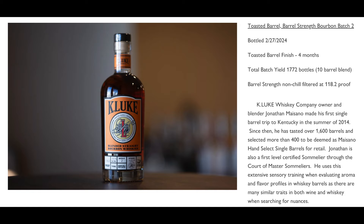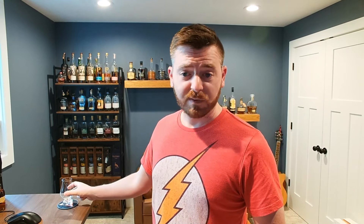We don't know exactly where Jonathan sources from, because he tastes from all over the place. It could be barrels from a few different distilleries, and the mash bills might vary as well. He's not limiting himself on those things — he goes purely off taste and aroma to find what whiskeys work best in the blend. This comes in at 118.2 proof.